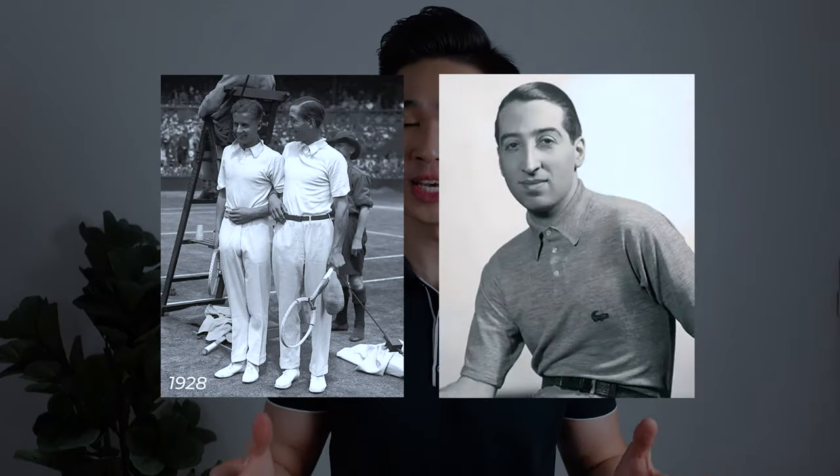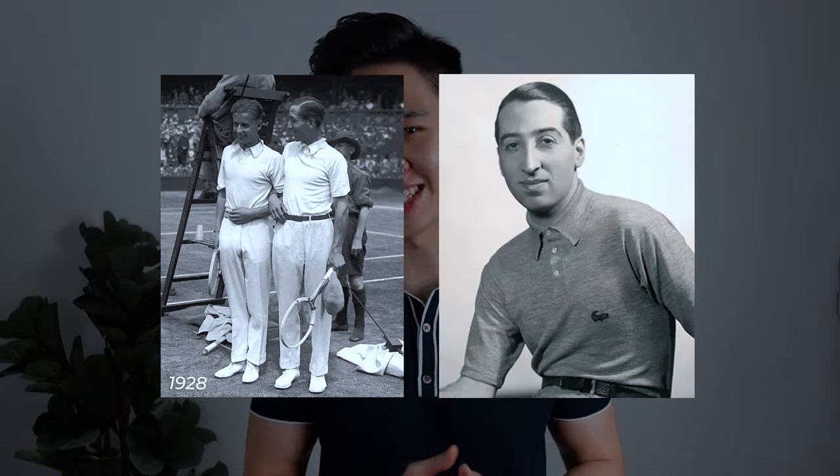The polo tee — an absolute classic. It was first invented in the 1920s and personally I don't ever see it going out of style. Just like a white tee and an oxford button-down, the polo tee is an incredibly versatile piece that can be easily dressed up or dressed down, which makes it such an essential piece that every man should own in their wardrobe.